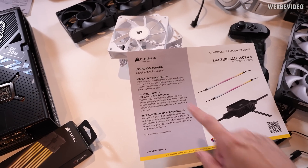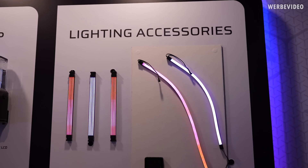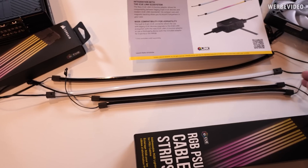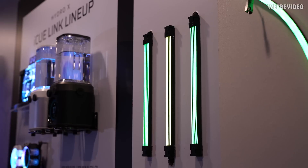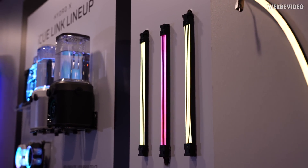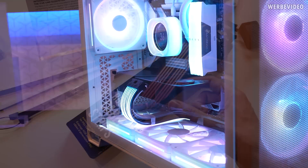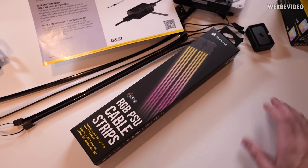There are a few more accessories such as the LS350 and LS430 Aurora RGB strips — updated versions with a more uniform lighting effect available in two lengths, 350mm and 430mm. There's also something similar to the Lian Li Strimer — a power cable shroud attachment that adds RGB to your power cable if you want.